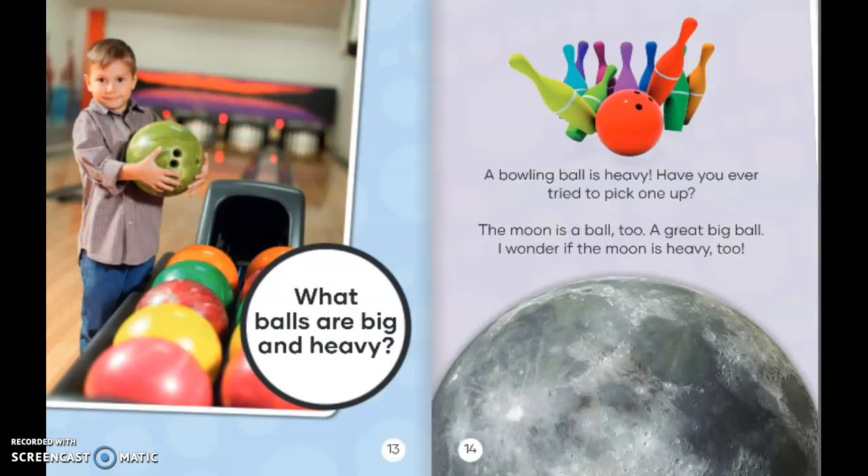What balls are big and heavy? A bowling ball is heavy — have you ever tried to pick one up? The moon is a ball, too. A great big ball. I wonder if the moon is heavy, too.